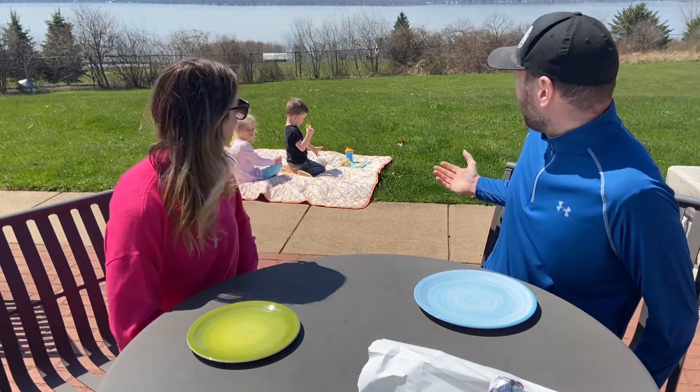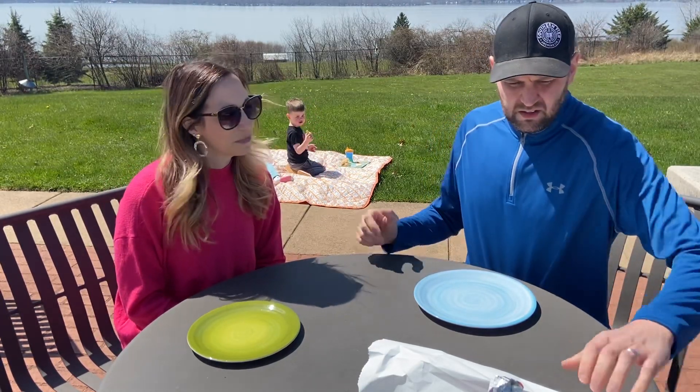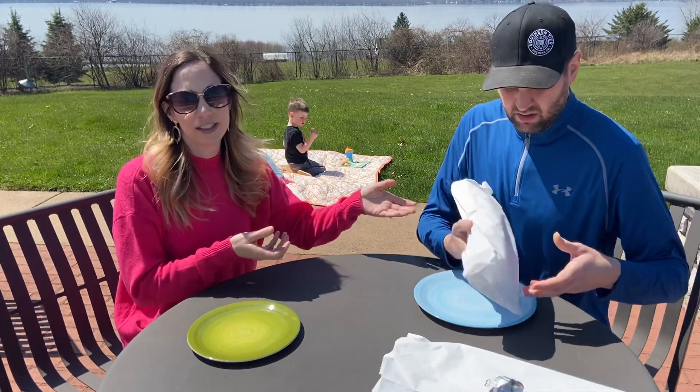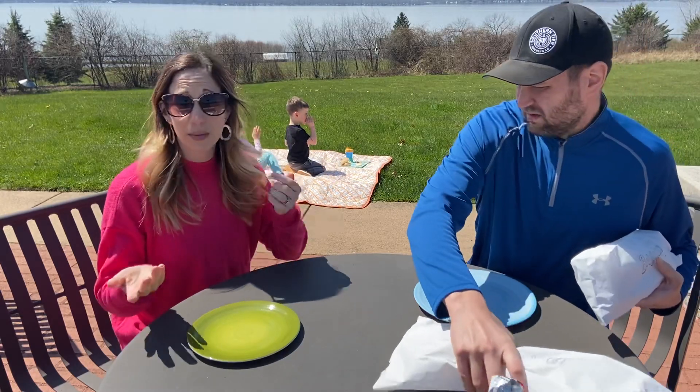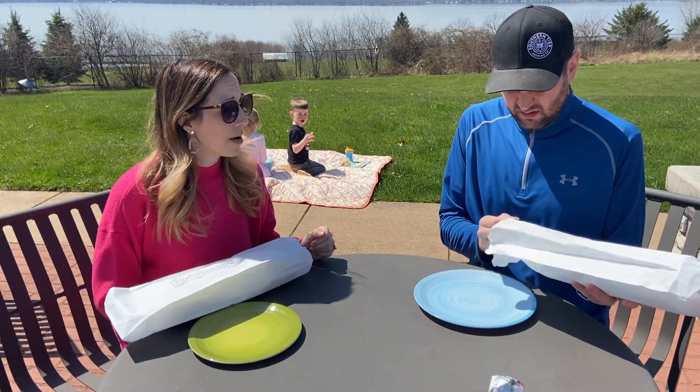Hi, it's been a while since we've done a video, so we decided to get outside — it's a gorgeous day. We're sitting up at the lake, and today we've got another local favorite: Brijota's subs. We decided since the weather is going to be so nice, we'd take the kids on a picnic and pick up some subs.